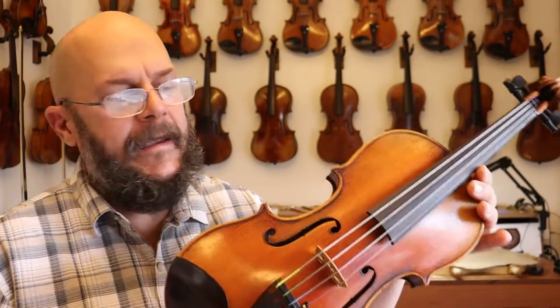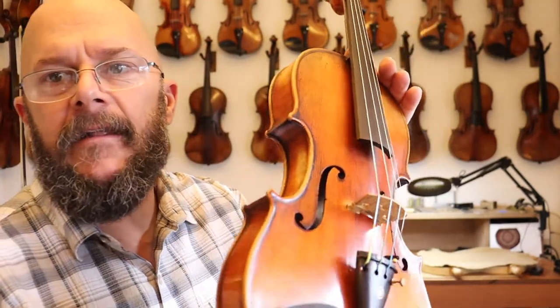Hi, this is Chad with the Vintage Violin. Today we have the Voulemé à Paris — I believe that's how you say it — just in fantastic condition. I'm going to give you a tour, an overview of the violin.